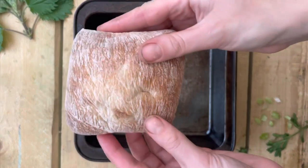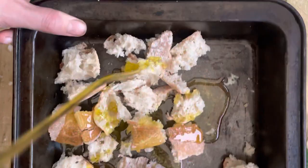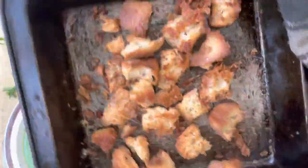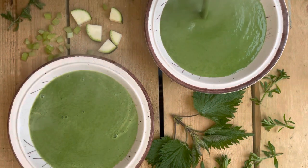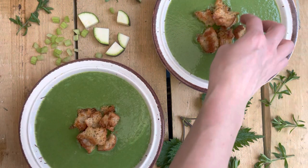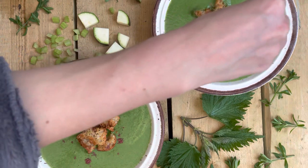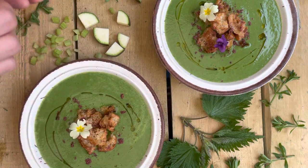Transfer it to a soup blender and blitz while you make your croutons. Simply rip up a bread roll, cover with olive oil and salt, and bake until your croutons are super crispy - they are really delicious. Then pour out the soup and garnish: I decorated it with a good handful of croutons, some dried sumac which is a really lovely wild spice I harvested earlier in the year, some wild flowers, and a little drizzle of olive oil. It was so, so good.